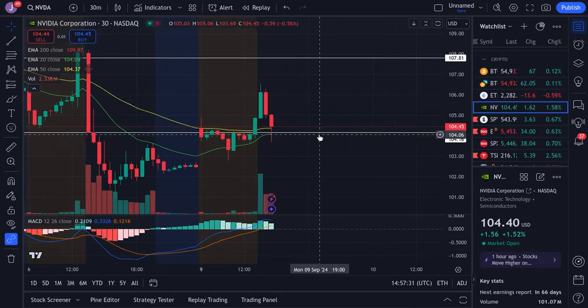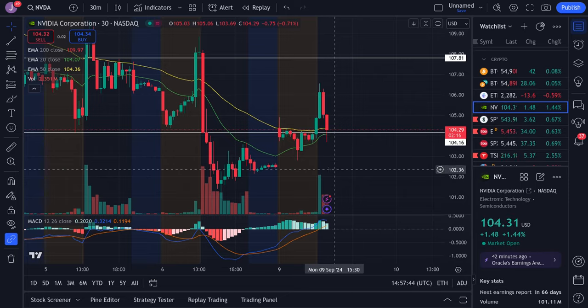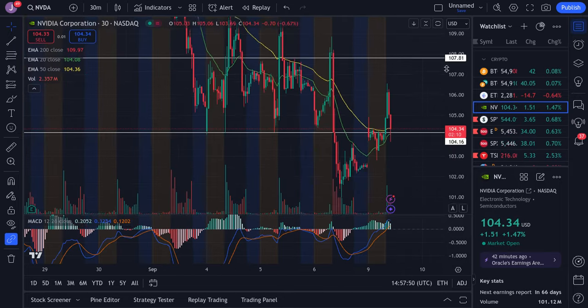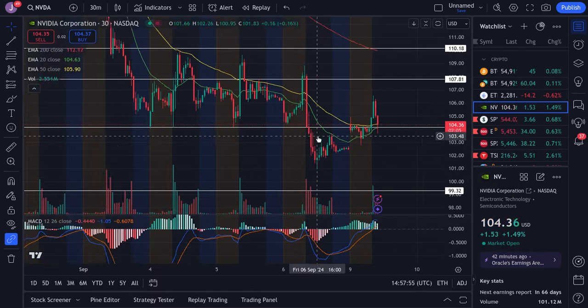For NVIDIA, it pushed up to just under 107 then dumped back down to 104. If we lose 104, I could see it dipping all the way down to the 102s, if not the very low 100s. If we break past 108, we're looking for 110. NVIDIA has been stuck in a very important range for quite some time.